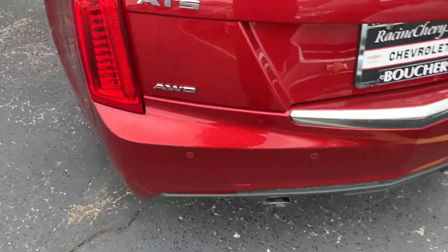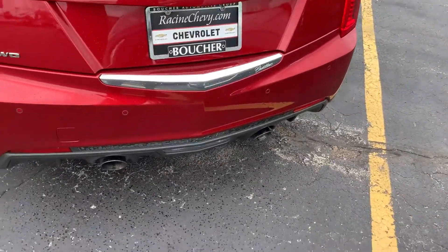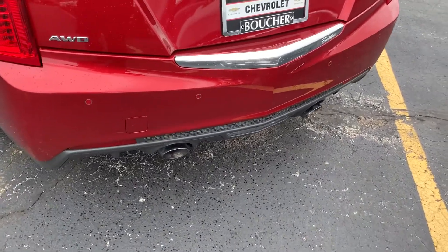It does have all-wheel drive, 2.0-liter turbo. It does have rear park assist and dual exhaust.